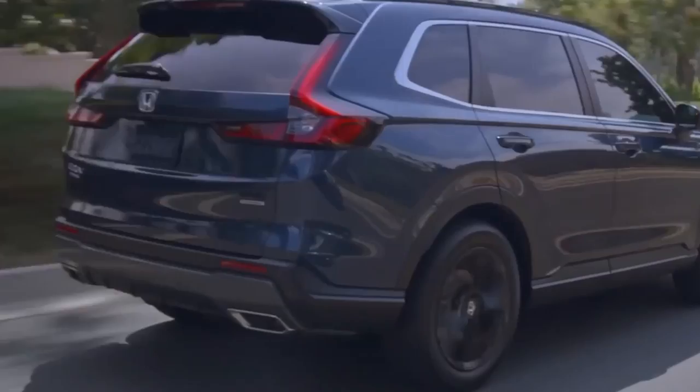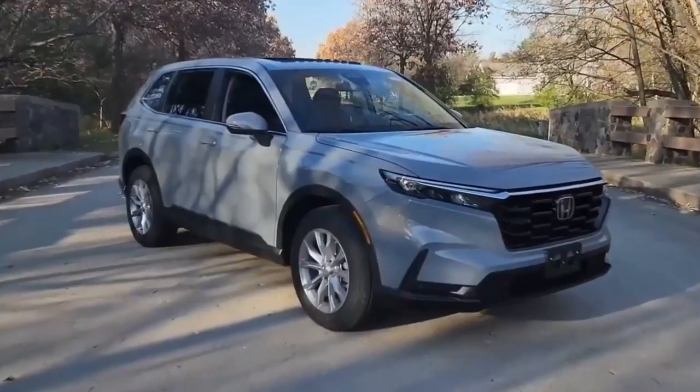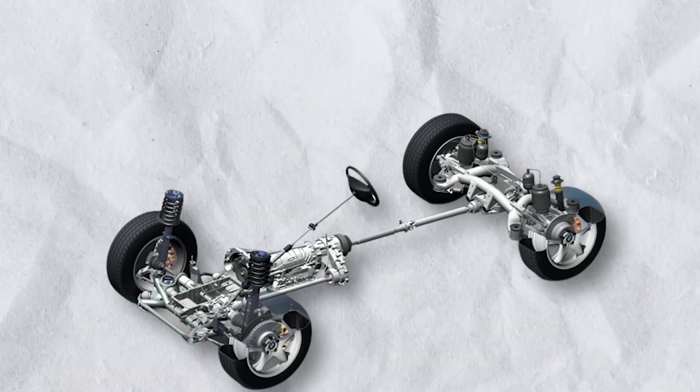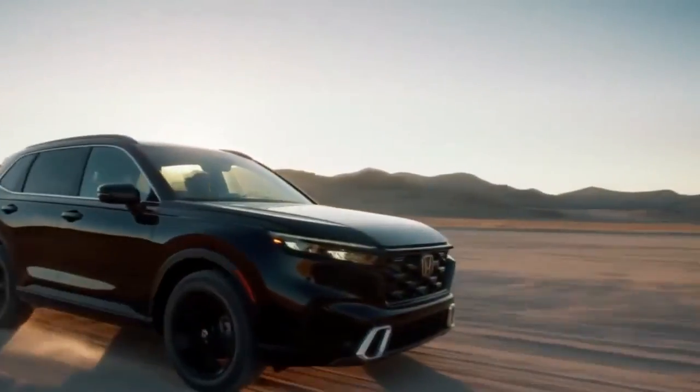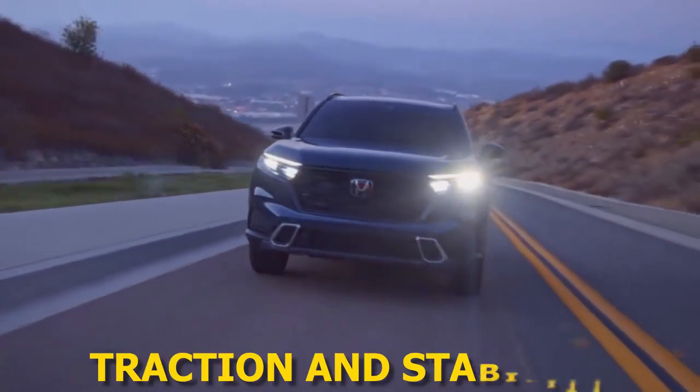The continuously variable transmission has been refined for smoother transitions and improved fuel efficiency. The 2024 CR-V also offers an all-wheel drive option, perfect for those who often encounter varying terrains and weather conditions. The AWD system provides optimal traction and stability.